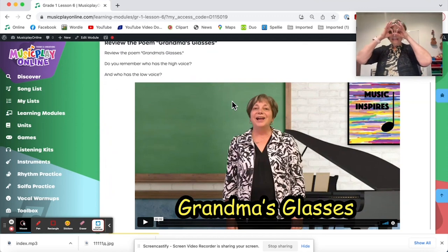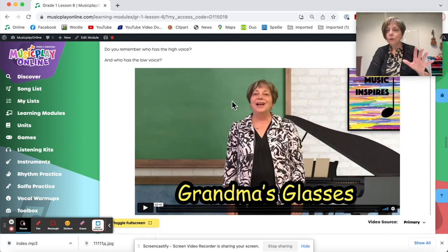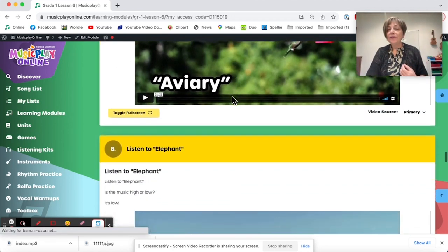Grandma's glasses — these are Grandma's glasses, this is Grandma's hat, this is the way she folds her hands and puts them in her lap. High voice. These are Grandpa's glasses, this is Grandpa's hat, this is the way he folds his arms, and then he takes a nap. Practicing high and low — it takes so long for some kids to acquire the ability to understand high and low sounds. They get fast/slow quickly, they get loud/quiet quickly, but high and low is harder.